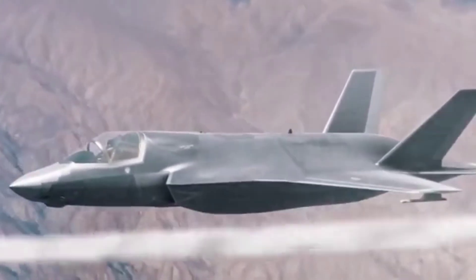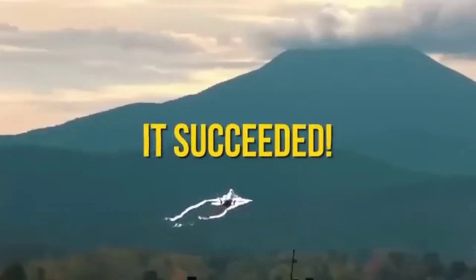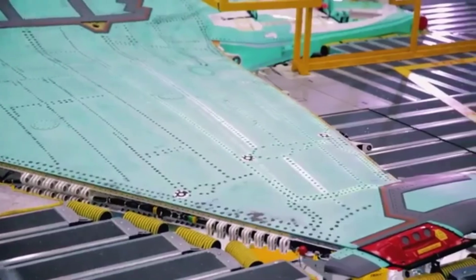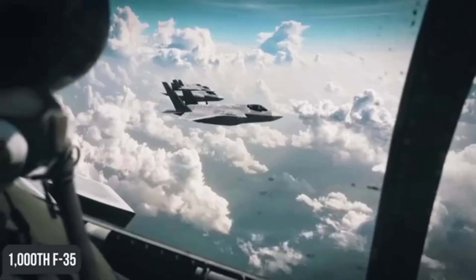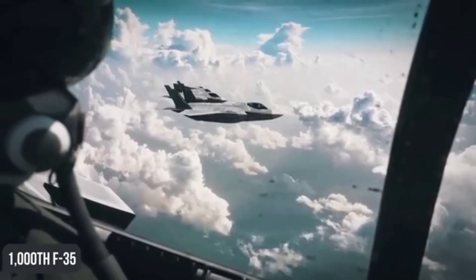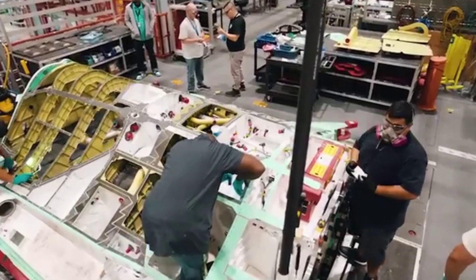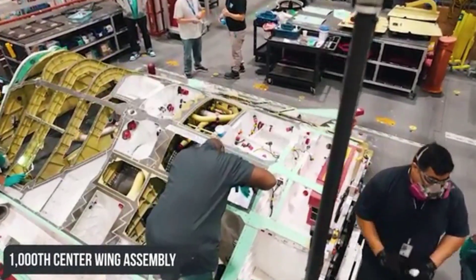Back in early 2024, Lockheed Martin announced an important milestone: the 1,000th F-35 airframe rolled off the assembly line. And in April 2025, it consolidated that success with the 1,000th Center Wing Assembly, which makes up about a quarter of the fighter's fuselage and is the largest individual component of the aircraft.